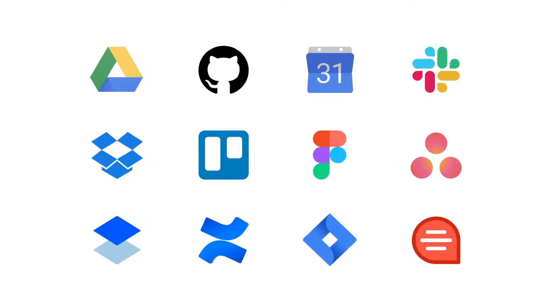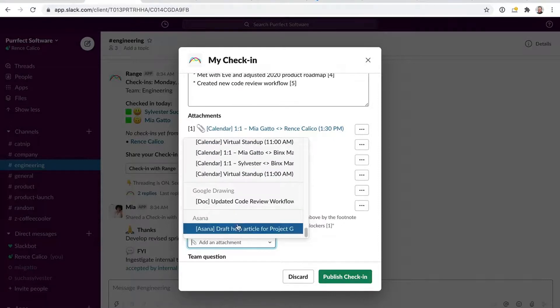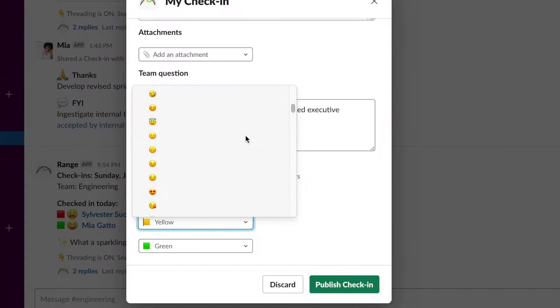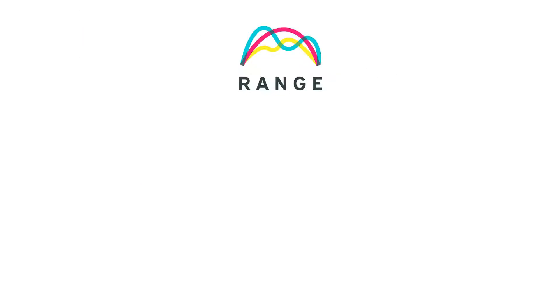Range integrates with the tools you use, so you can bring all your work activity into your check-in with a few clicks. Next, you can answer a team-building question and select an emoji that best represents your mood, helping your team foster a culture of connectedness and trust.